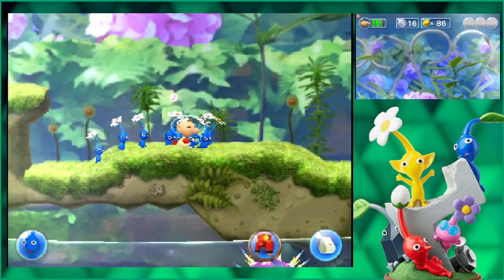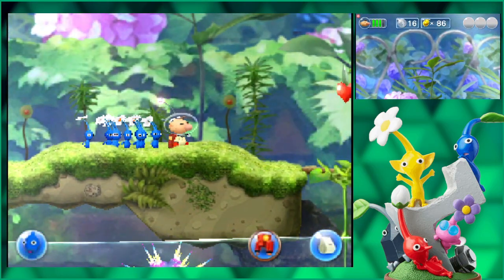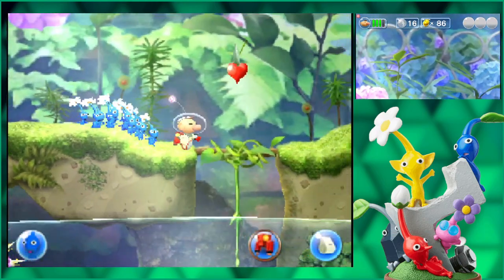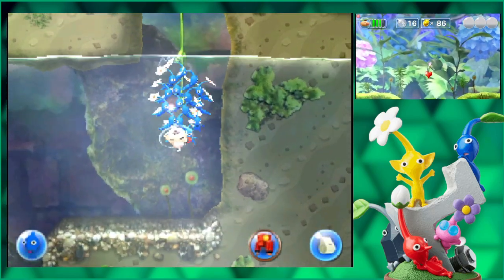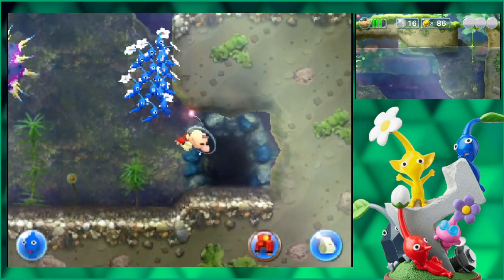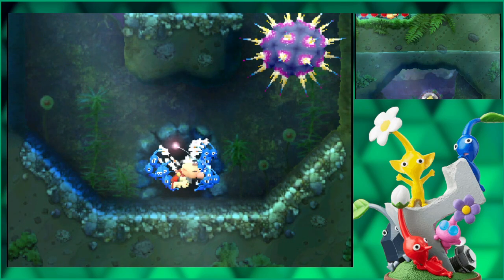I was going to say something — the Pikmin scaring me made me drop my stylus down my pants. Oh my god. Oh, that's too funny.